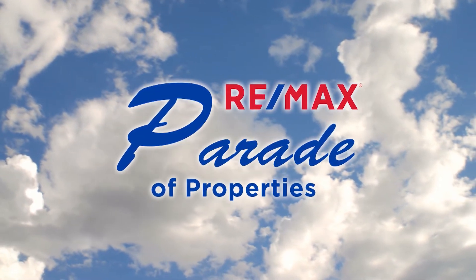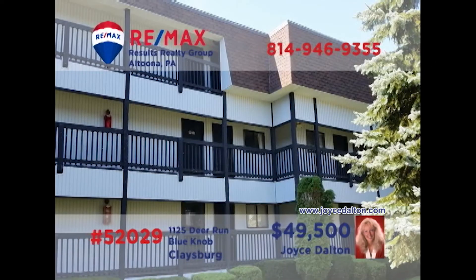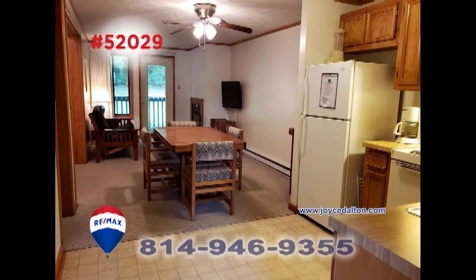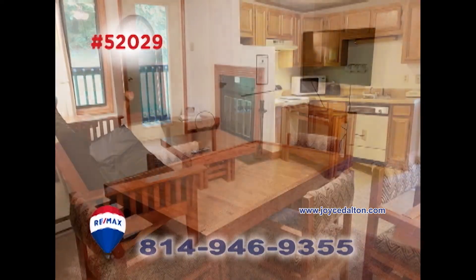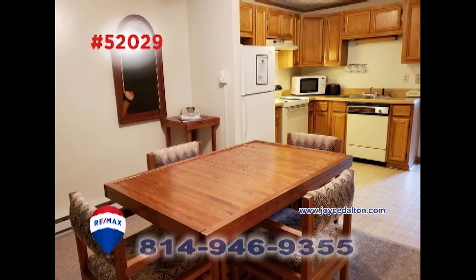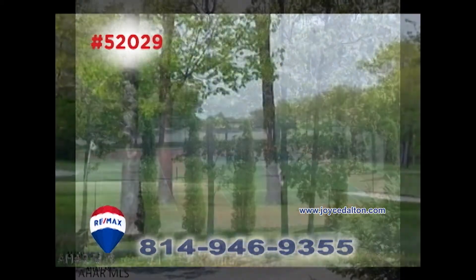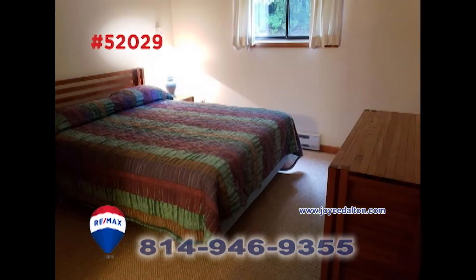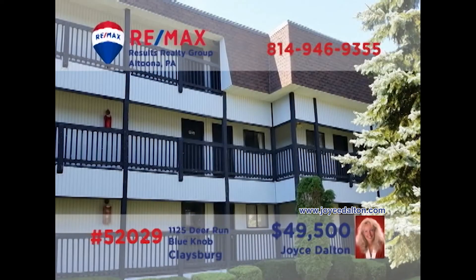Welcome back to the RE-MAX Parade of Properties. Here's another outstanding Blue Knob Resort property presented by RE-MAX Hall of Fame Realtor Joyce Dalton. You're sure to love the open floor plan that includes the living room with fireplace, well-appointed kitchen, and comfy dining area. Enjoy all of your favorite Blue Knob recreation activities before returning in the evening to the unit's two bedrooms and two full baths. Contact Joyce or head to JoyceDalton.com for all the details.